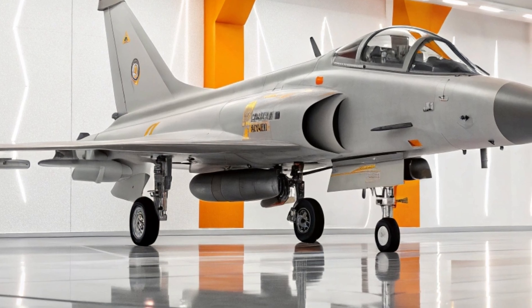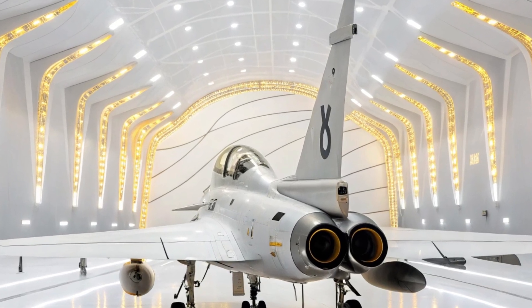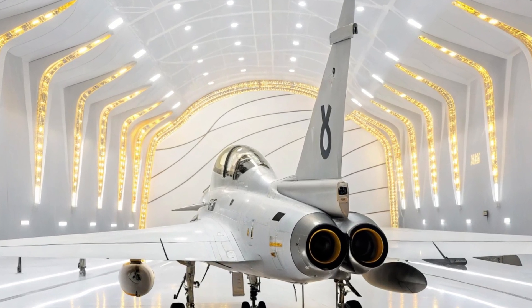The Chengdu J-10 stands today not just as an icon of Chinese aviation, but as a global symbol of how far ambition and technology can take us. Thank you for being with us today at MS Auto World. Stay tuned for more journeys into speed, power and performance — until next time, keep your dreams flying high.